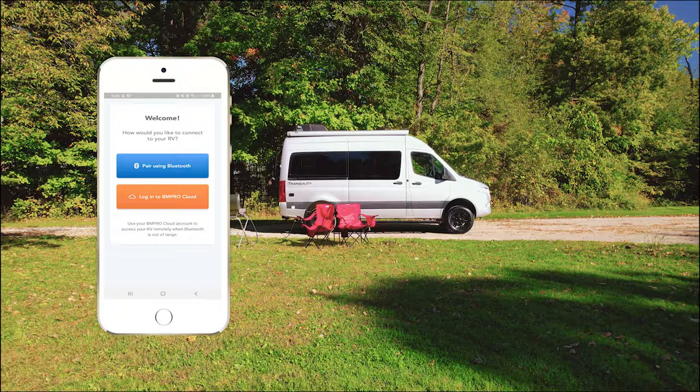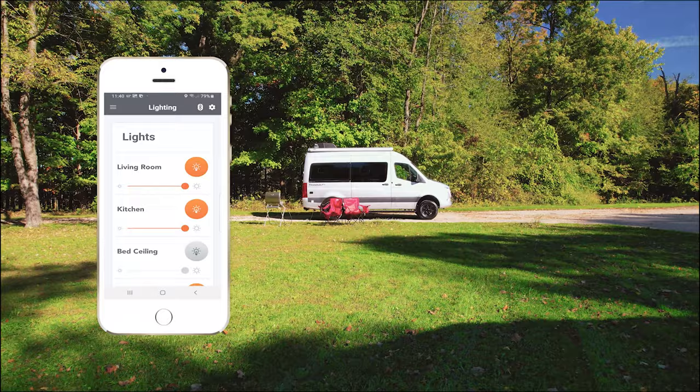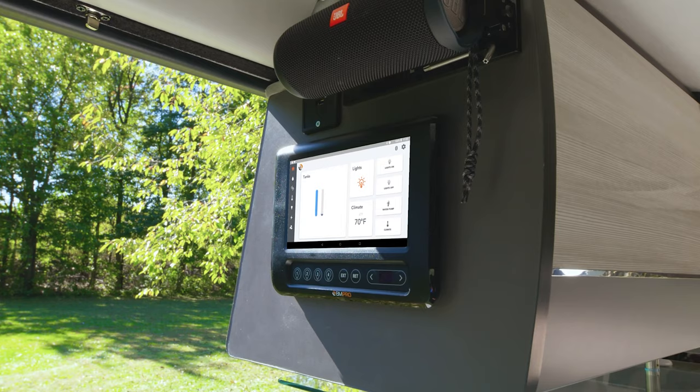New is the cloud. So as long as the main unit in your Tranquility has internet connection, and you do, you can control your lights and your AC. From the main screen, you can check your tank levels, turn on your lights, turn on your water pump, and set your climate.